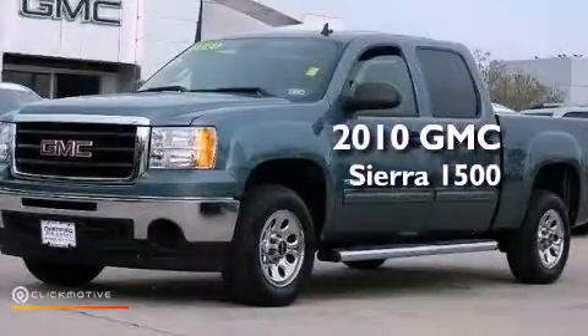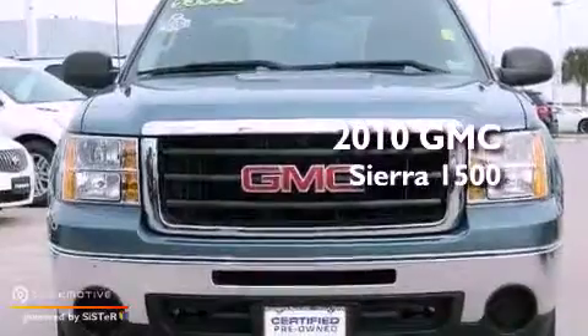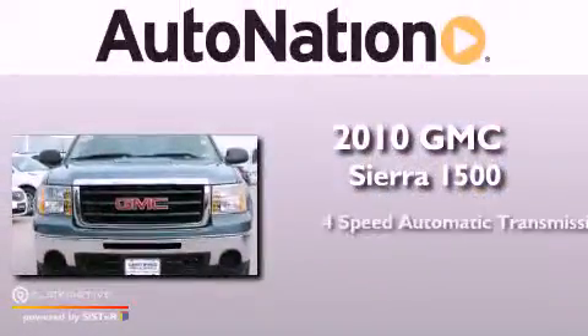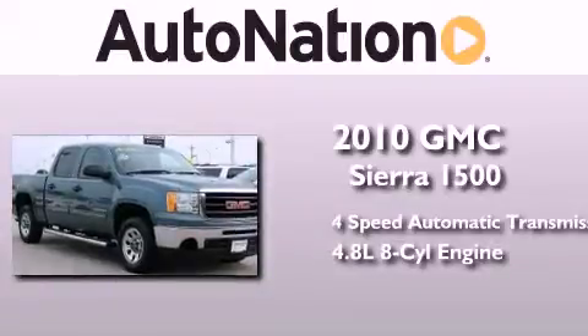This is a certified pre-owned 2010 GMC Sierra 1500. This truck has a four-speed automatic transmission and a 4.8 liter V8.